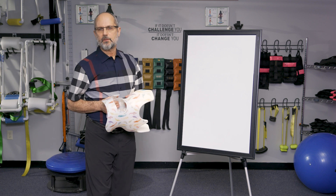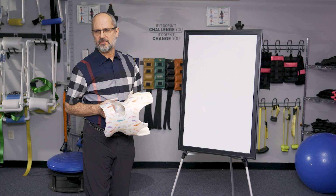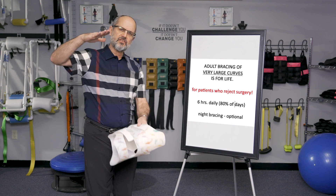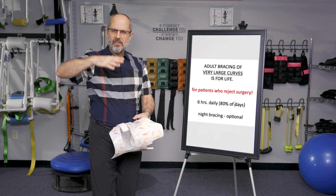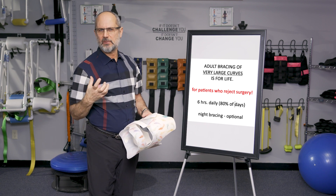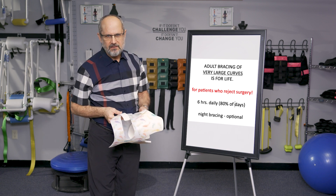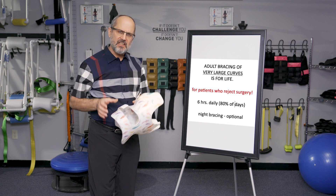When we're using the brace on an adult, sometimes we'll ask them to continue bracing for the rest of their life. Why is that so important? Because many adults arrive here in pain, and that pain is due to postural collapse — their whole spine is collapsing down on itself due to the severity of the curve. Gravity is pushing on them and there's no way their own muscles and ligaments are going to be able to defeat that. So we have them braced.